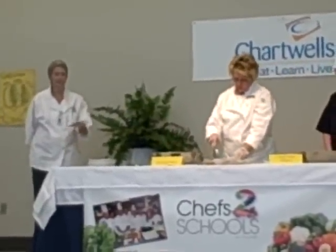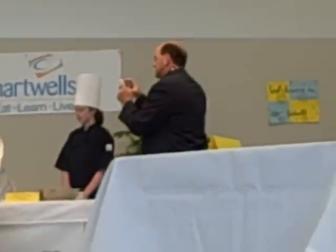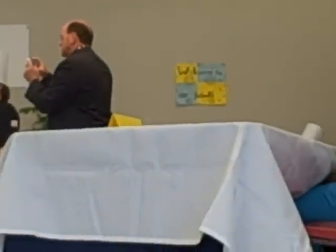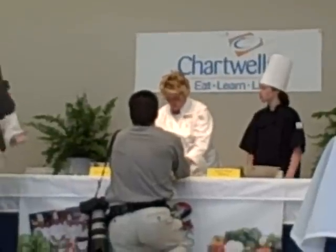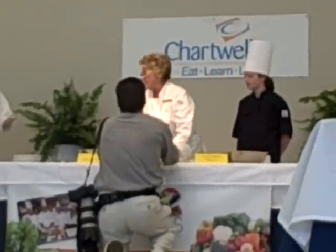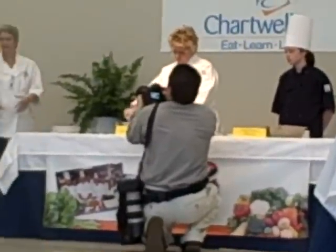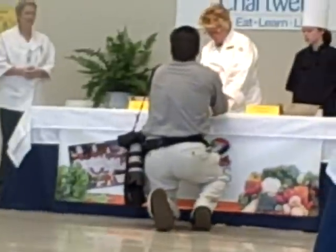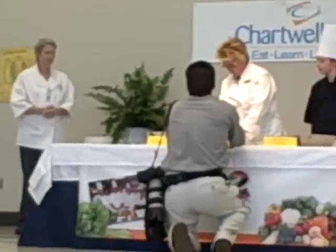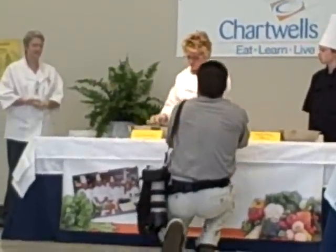When we first had the recipe laid out, we put on there that you mix the dressing, put it on the wrap, then put the broccoli slaw on, and then the chicken. But one of the things we found out is it tastes the same to mix it all together — and it's less time, less effort, fewer people. If you can prepare the dressing the day before, that helps a lot too. It might look prettier when you cut it if it's layered, but the taste is the same.